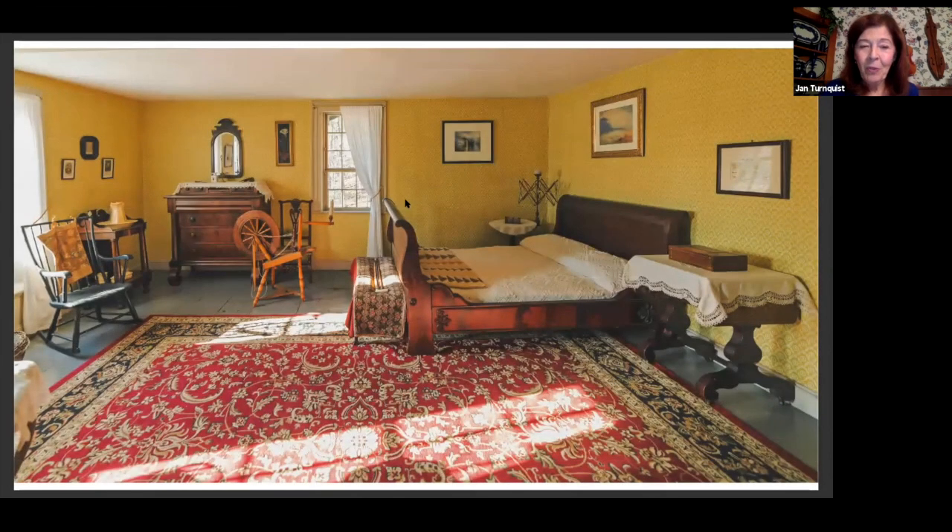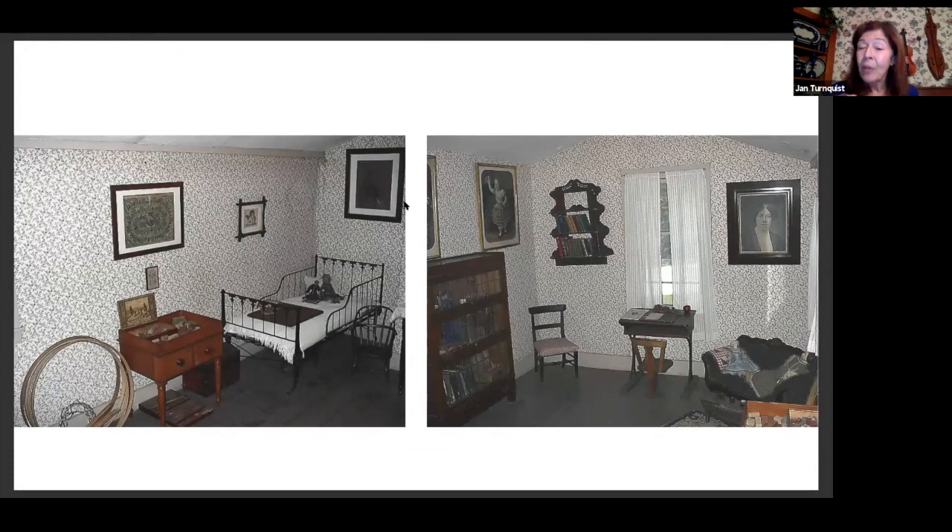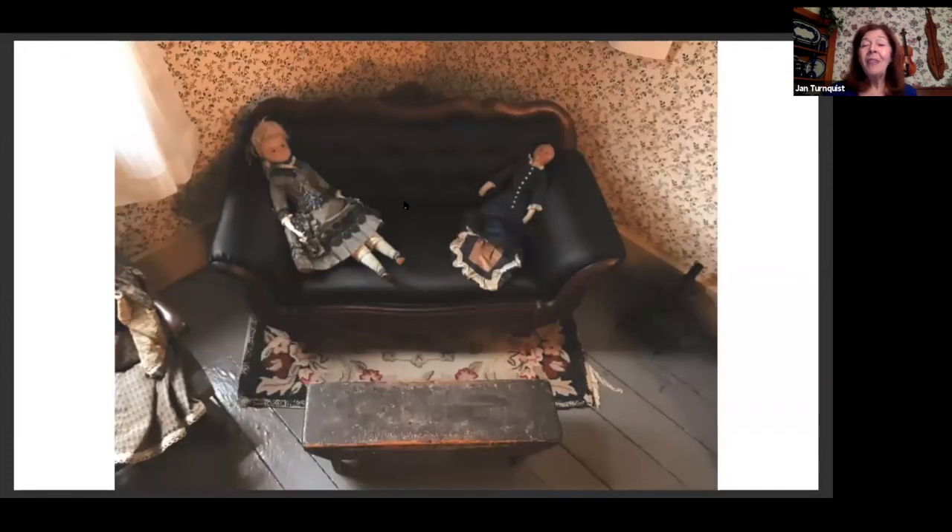This is the master bedroom — Mr. and Mrs. Alcott shared this room, right across the hall from Louisa's room. On the left is the judge well known for the Salem witchcraft trials, Judge Samuel Sewell, the only one who repented and thought the whole thing was a travesty. This is his great-grandson, which is Mrs. Alcott's father, who was also a wonderful philanthropist. This is a little nursery built right off the back of that master bedroom. The little sofa was a salesman sample acquired by Bronson Alcott for his grandsons, and the little doll on the right was handmade by Beth, with the face painted by May.